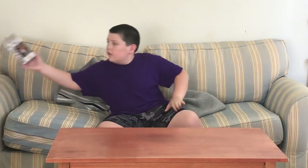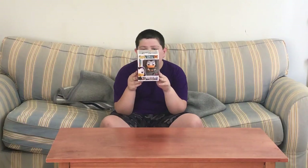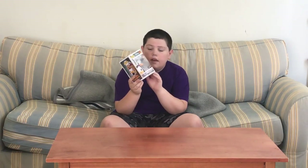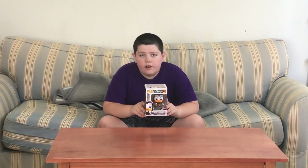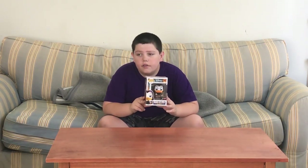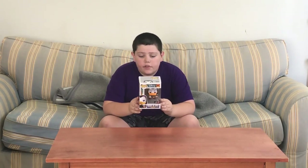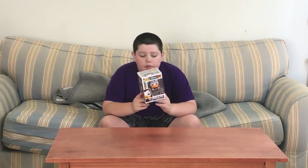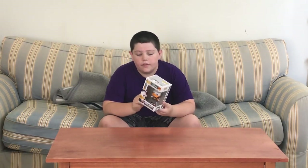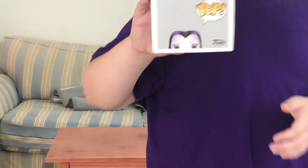The first pop is — drum roll please — the Magica De Spell GameStop exclusive. How I got this one is I had to go back to the library to return some books, and there was a GameStop right across the street, so we went over there and I got this pop. This is a really cool pop — it's number 311 in the Disney series.